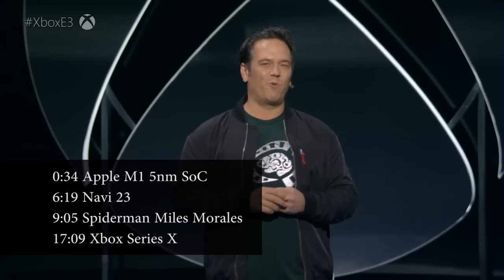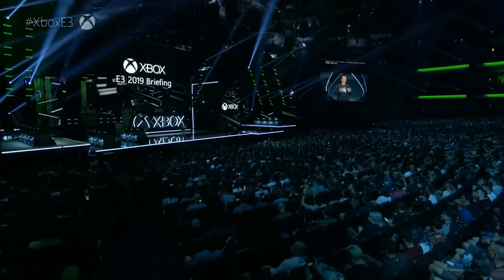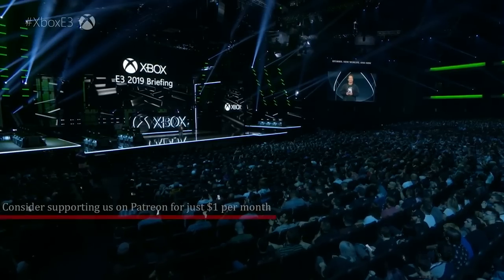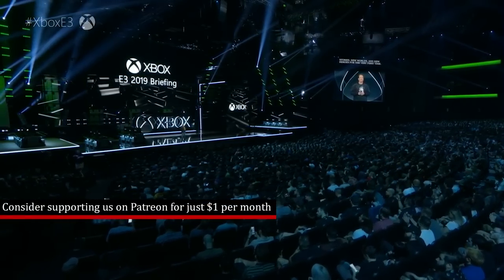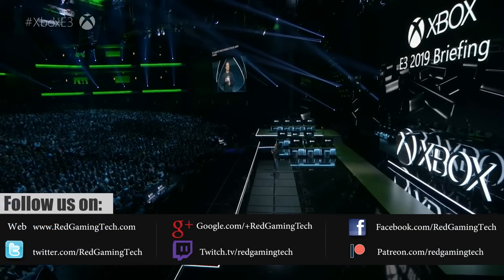Ladies and gentlemen, my name's Paul and in this RedGamingTech.com video, we're going to be discussing and analysing tech news which has popped up in the past 24 or so hours. Hopefully you're having an amazing day. This is the second video on the channel today, the first one focusing on tons of AMD news concerning RDNA 3, Zen 4, and NVIDIA's RTX 3080 Ti. I'll leave a link to it in the video description.